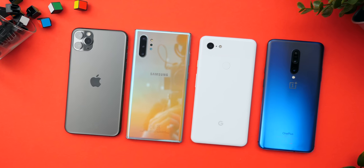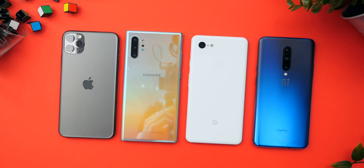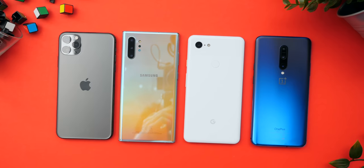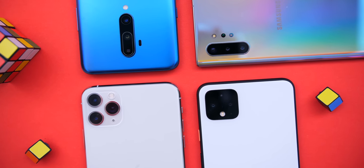Welcome to another ultimate ZenofTech camera comparison. Last time we did it with the iPhone 11 Pro Max, the Samsung Galaxy Note 10+, the Pixel 3 XL, and the OnePlus 7 Pro. But since then the brand new Google Pixel 4 and the OnePlus 7T Pro came out, so I'm quite curious to see which one takes the smartphone camera crown of 2019.